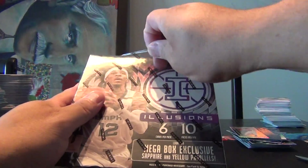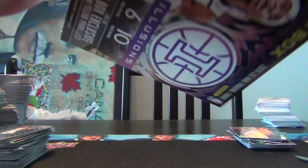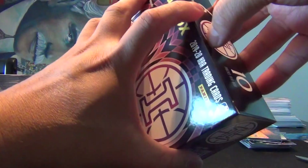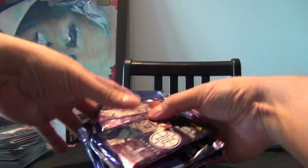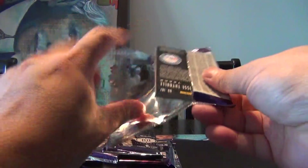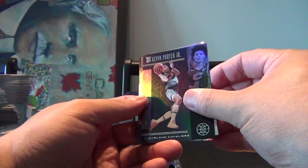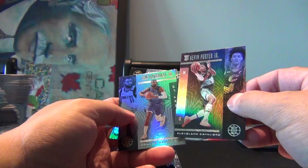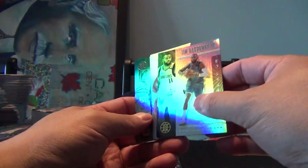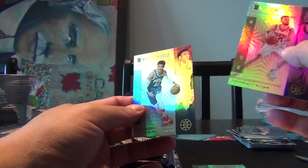I wonder if there's anything special in these mega boxes. Look for Mega Box Exclusive Sapphire and Yellow Parallels. So far definitely a lot tougher to get the Zion and Ja Morant. Looks like they put all the rookies on the back. Gordon Hayward, Draymond Green, Kevin Porter Jr. rookie card — that must be a different parallel. Tim Hardaway Jr. — you can definitely see some damage in the top corner on that one. A Ty Jerome rookie and a Matisse Thybulle rookie.